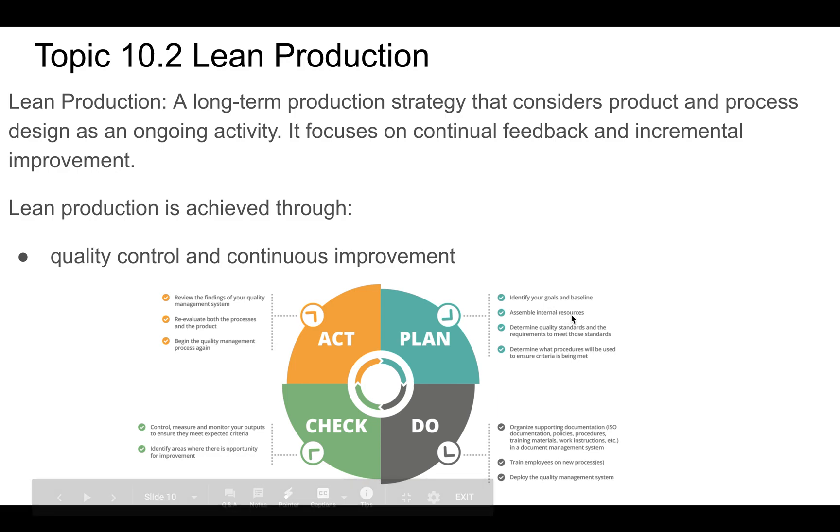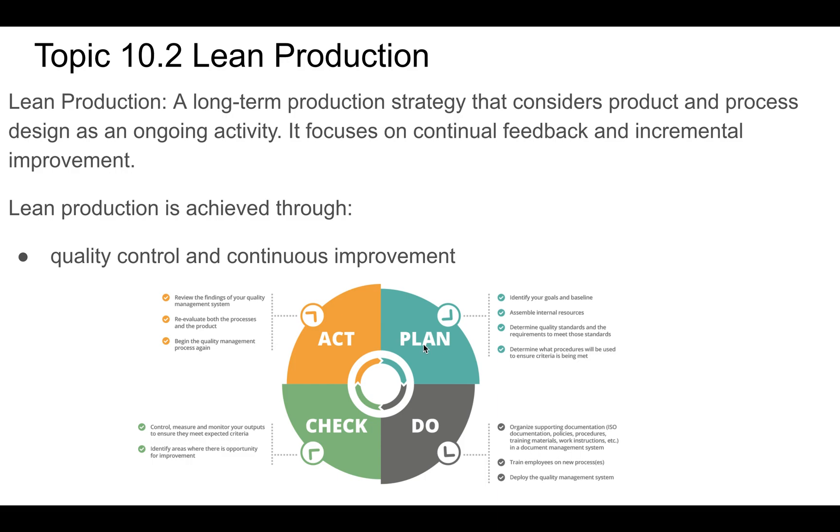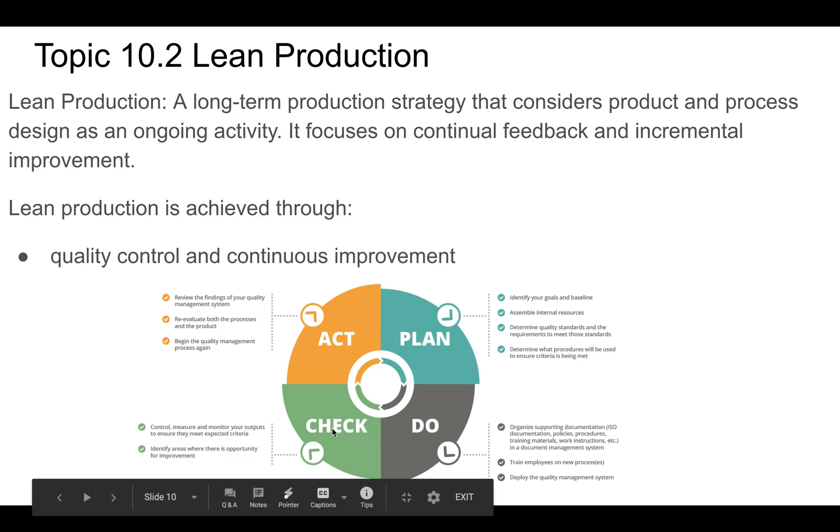You identify goals and baselines, think about internal resources, determine quality standards. You make a plan about how you're going to improve things, train your employees on how to do that, deploy quality management systems, and get back to the beginning again to continue the cycle. This is a cycle of continuous improvement: identify problems, plan ways to solve them, solve those problems, check if they're solved, then look for further improvements.